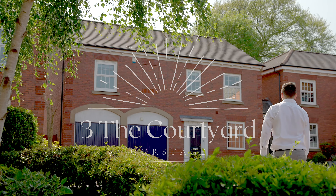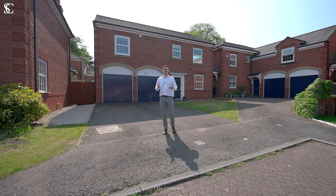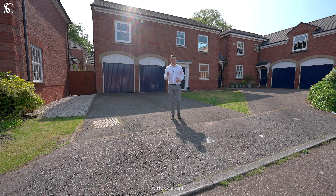Welcome to Three The Courtyard in Gorstage. This four-bedroom detached home is set on a prestigious development close to Heffersden Hall and is beautifully presented. Let's take a look around.